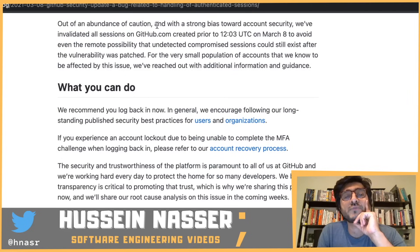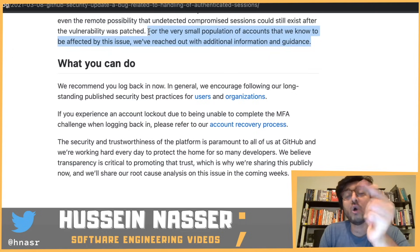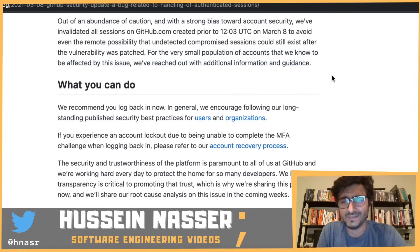Out of an abundance of caution, with a strong bias towards account security, GitHub invalidated all sessions on github.com created prior to 12:03 UTC on March 8th — when the fix was deployed — so that users exercise the new code path and get brand new tokens. All old tokens are essentially dead. For the small population of accounts known to be affected, GitHub reached out directly to both parties — the users whose sessions leaked and those who received them.